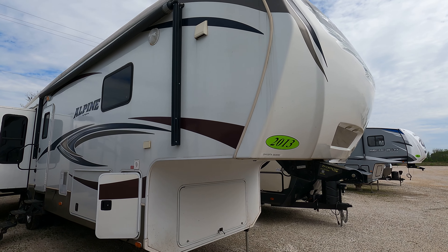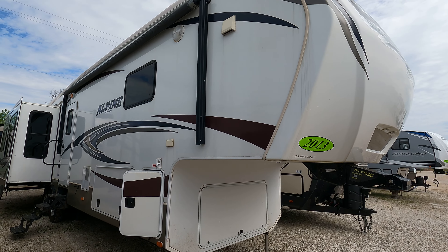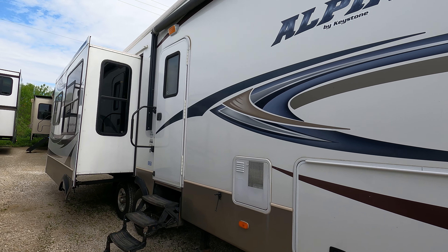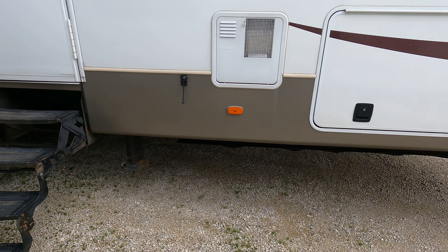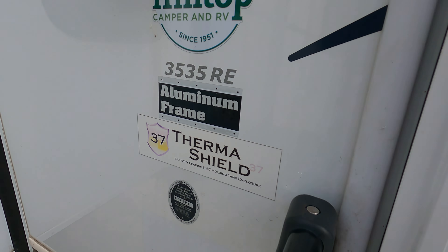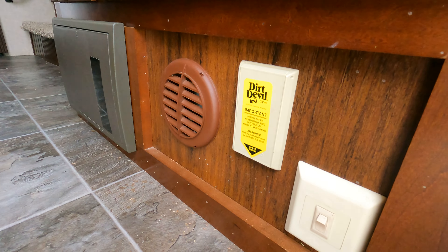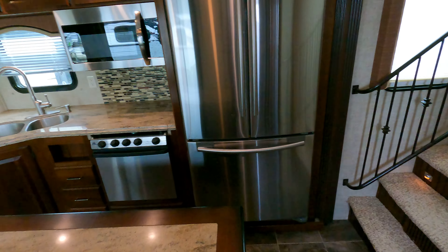Hello, today we have a 2013 Keystone Alpine 35RE — a nice used unit. It's got six-point hydraulic leveling, so pretty quick and easy. We did get this one in on trade; it's about twelve and a half thousand pounds from a weight standpoint.